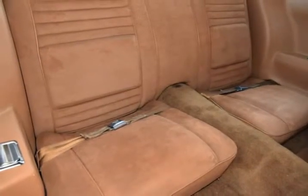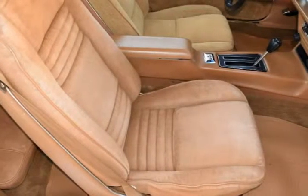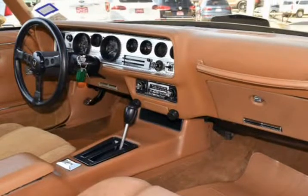This is a fantastic Trans Am with numerous features, sure to please. This Trans Am is in superb condition inside and out, and has been adult-owned, driven, and garage-kept.